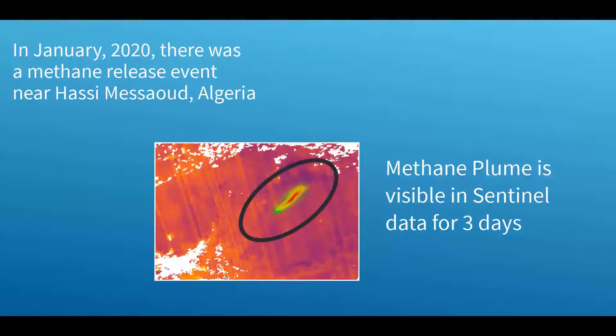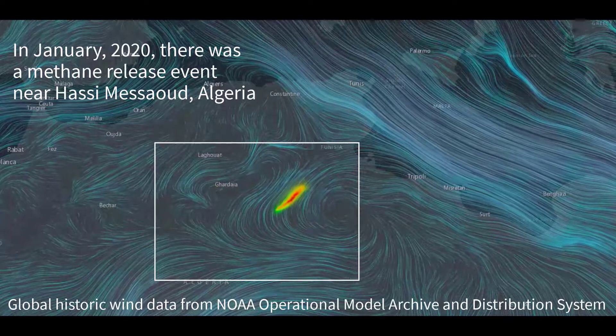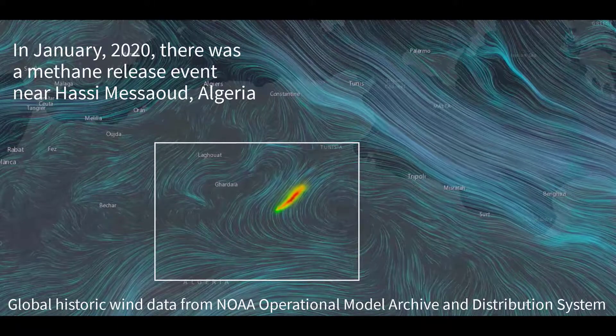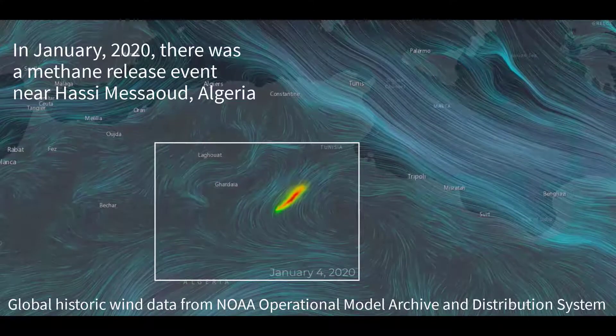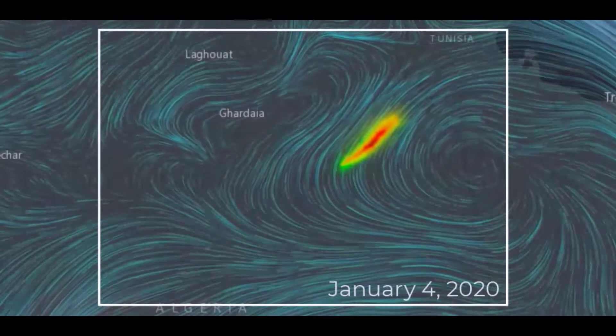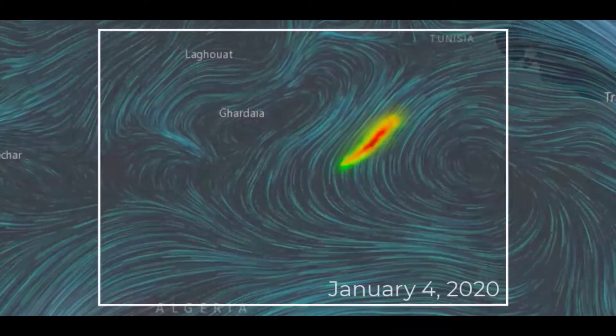On January 3rd of this year, there was a well-documented release of methane at Hasi Masaud in Algeria. The methane plume is clearly visible in the Sentinel TROPOMI data for three days. We incorporated global historic wind data from the United States National Oceanic and Atmospheric Administration from their operational model archive. On January 4th, a high-pressure area just to the east created strong winds out of the southwest into the northeast. We can use visually effective techniques to help our customers see wind speeds and directions, painting a more complete picture of the narrative of methane across the area of interest.